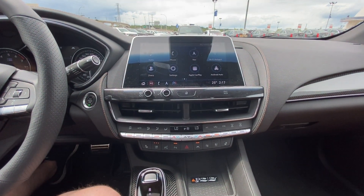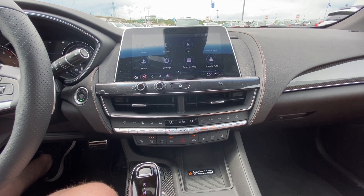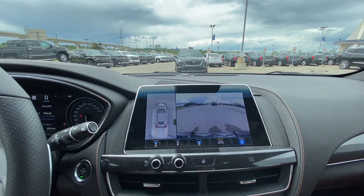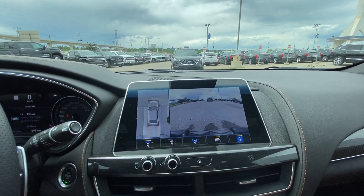Heated and ventilated seats, parking sensors front and rear, as well as lane keep assist. An awesome new feature in this vehicle is the 360 camera — exactly what it says — you have that full 360-degree view, and even the camera on the front grille shows up.